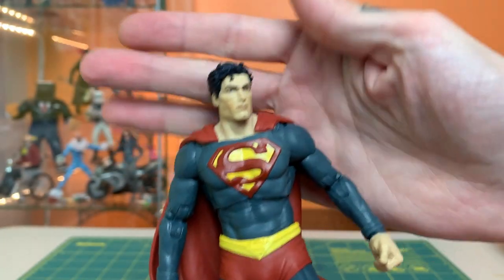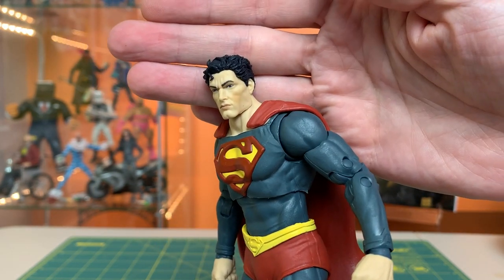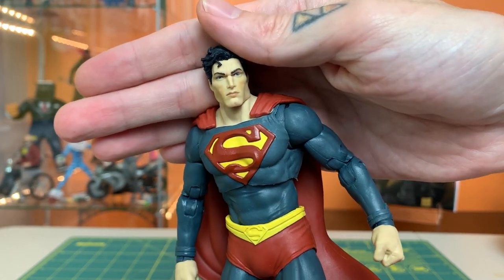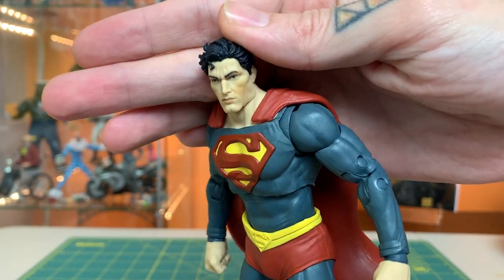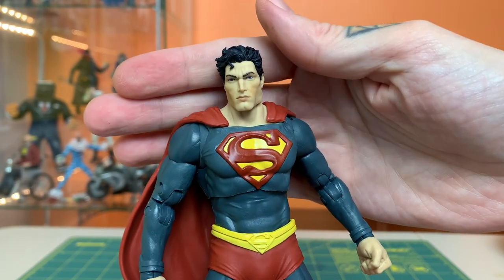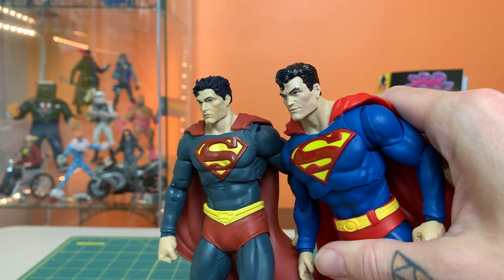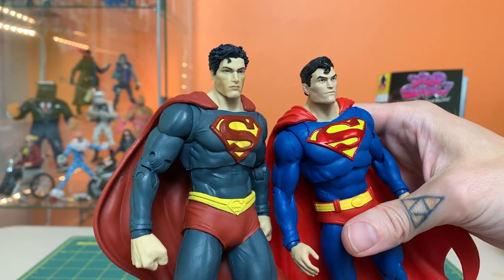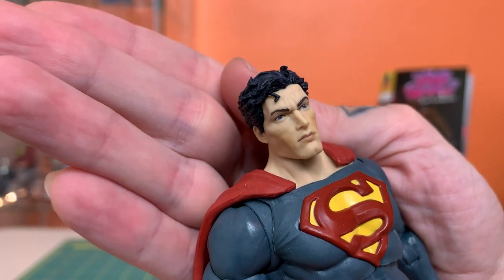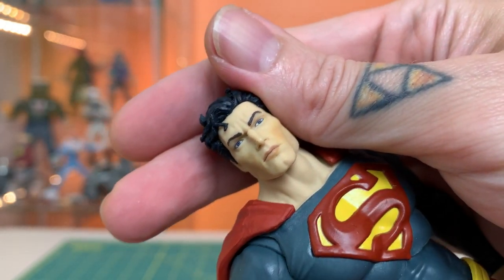The head was the one question mark I had based on the promo photos, and even getting it in the box I thought it felt a little too youthful, a little too cherubic. But actually seeing it here in hand out of the box, it looks pretty sharp. I don't know if I like it more than the wave one look, but I can't deny it looks really great — excellent hair and pretty quality printed paint on the face, although I got a couple little specs there.